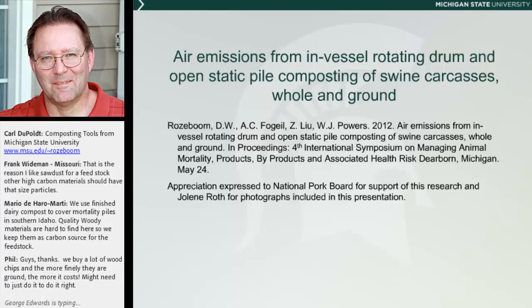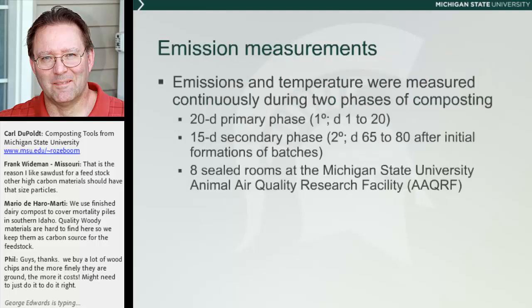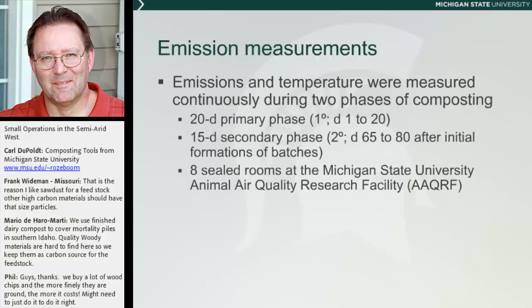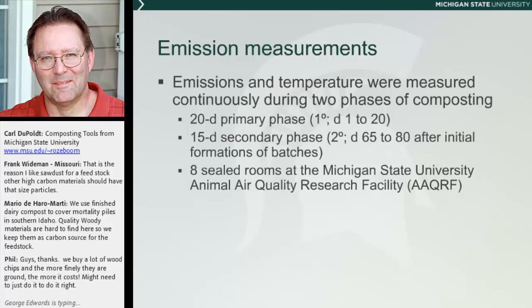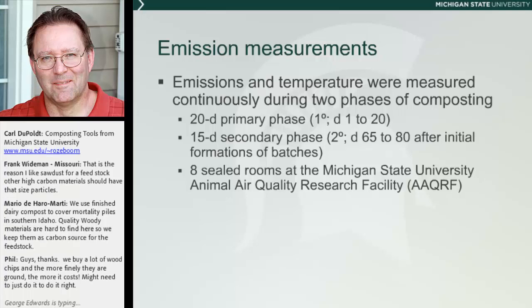This is a piece of research that Dr. Roseboom did that meets our needs for information, though it wasn't designed specifically for this purpose, so it's not ideal. What we had was composting going on at the Michigan State Animal Air Quality Research Facility, where they have eight rooms that you can seal, then collect the air and determine what gases are in it. This was originally designed for nutritional studies where you put an animal in, feed it a diet, and collect the resulting emissions so you can manage the diet to reduce them.